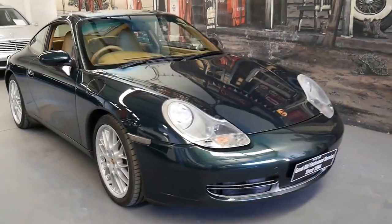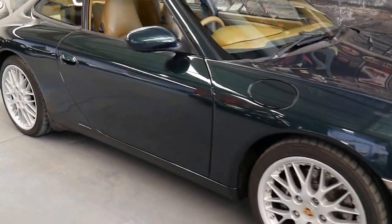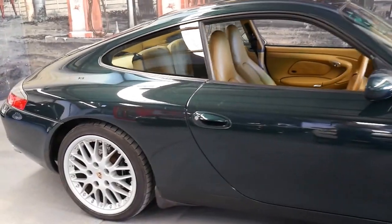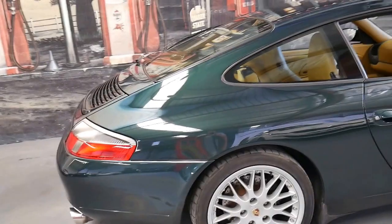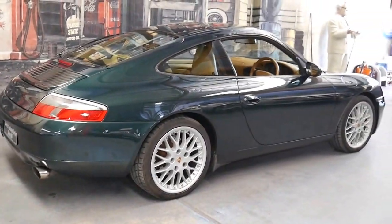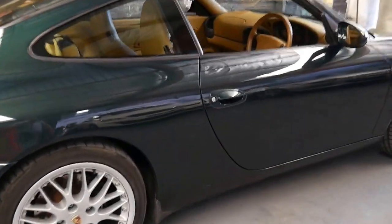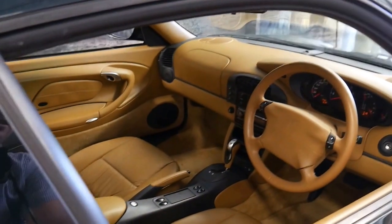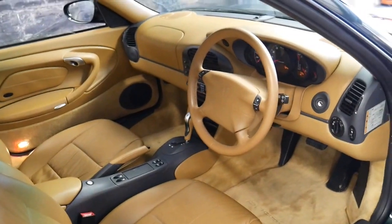Welcome to the Old Timer Centre. My name is Philip Tarrant and I'm going to talk to you today about this absolutely stunning Porsche 911. It's a 1998 model and it's a 996, coming in this beautiful metallic green color with beige leather interior. It's done just 77,000 kilometers since brand new and it certainly looks it.